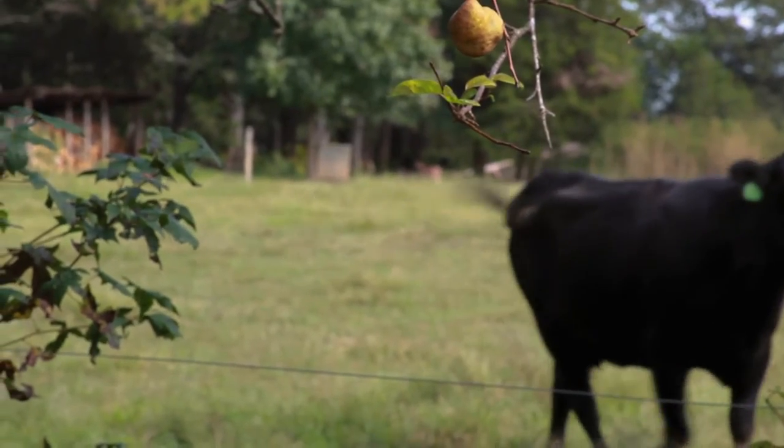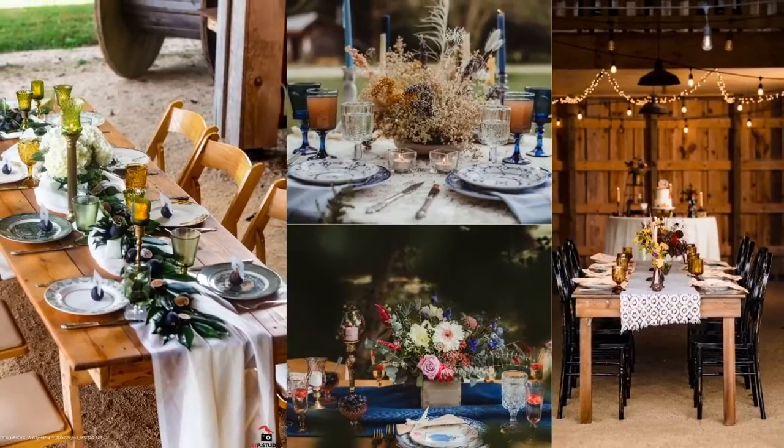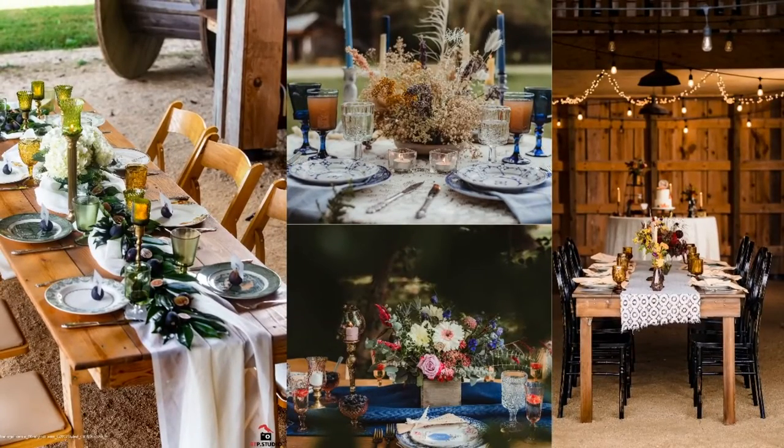Four of our guild planners came together today to create different looks here at Windy Hill Farm. All of them planned completely different setups, different styles, to kind of show the possibilities with a green wedding.